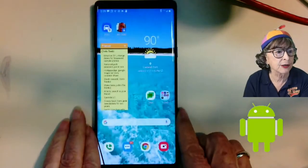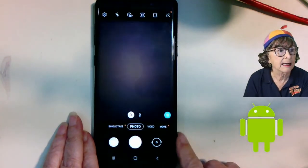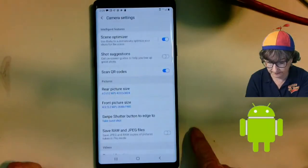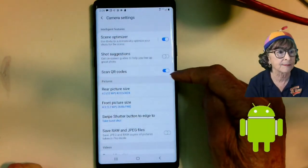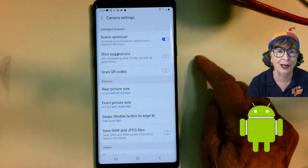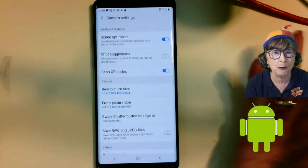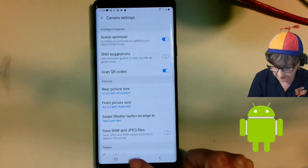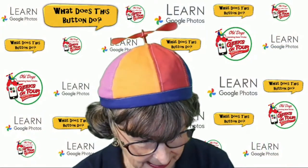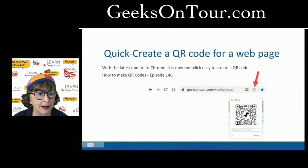On an Android, you don't go to system settings — you actually open the Camera app and go to the camera settings via that little gear icon. There's the same option: 'Scan QR Codes.' If that's off, it won't work. Make sure that's on if you want your camera to scan QR codes.